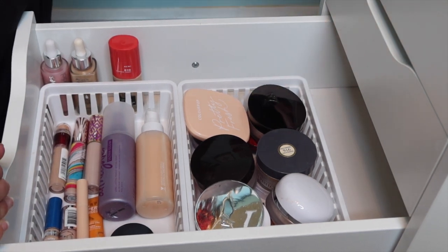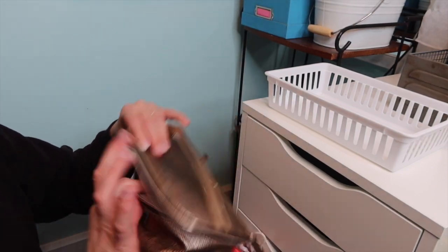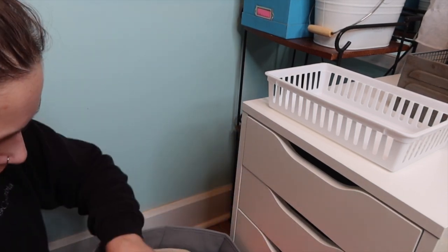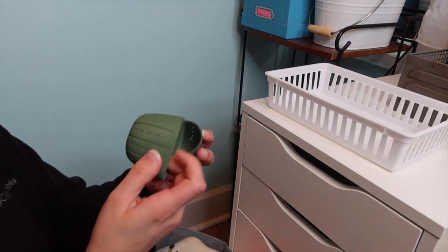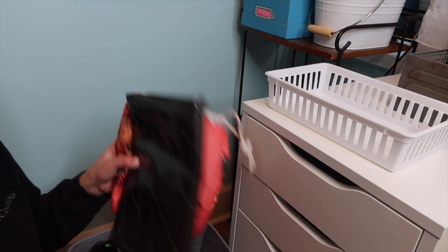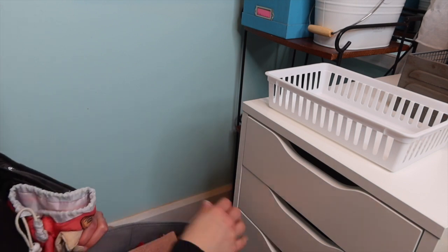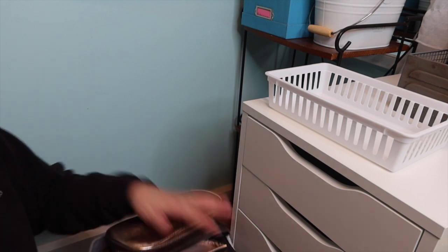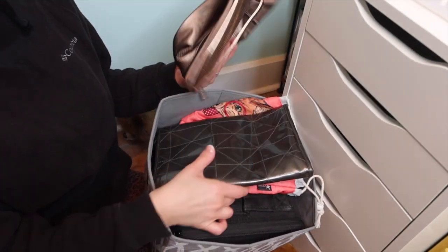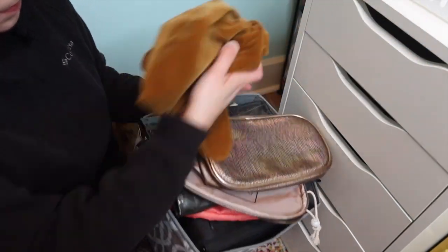I think I could put some makeup bags back there. This travel set from Amazon might be nice to throw back there so I'll remember to see it. Along with this — it's for a sponge, like a makeup sponge, so it can breathe but you can travel with it. It's from Profusion; I got it from Walmart a while back. I think just those two make sense for now. I do want to go through and declutter some of these at some point, but not today.